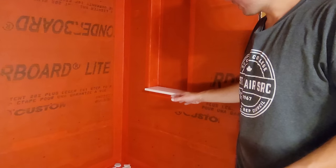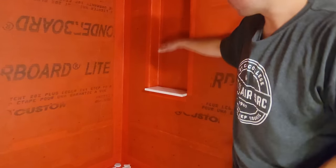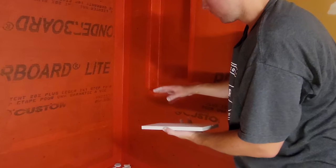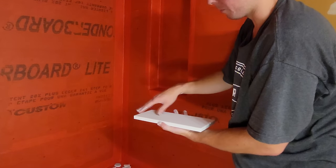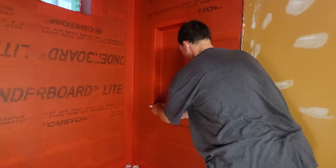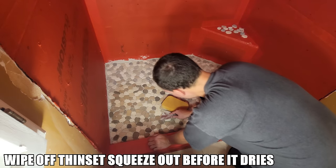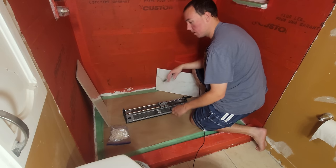Because I had a little thinset left, I went ahead and cut up the little shower nook shelf. I'm going to trowel on some thinset, maybe do a little back-buttering, and slap it in place to make sure it has a proper slope facing towards the drain.